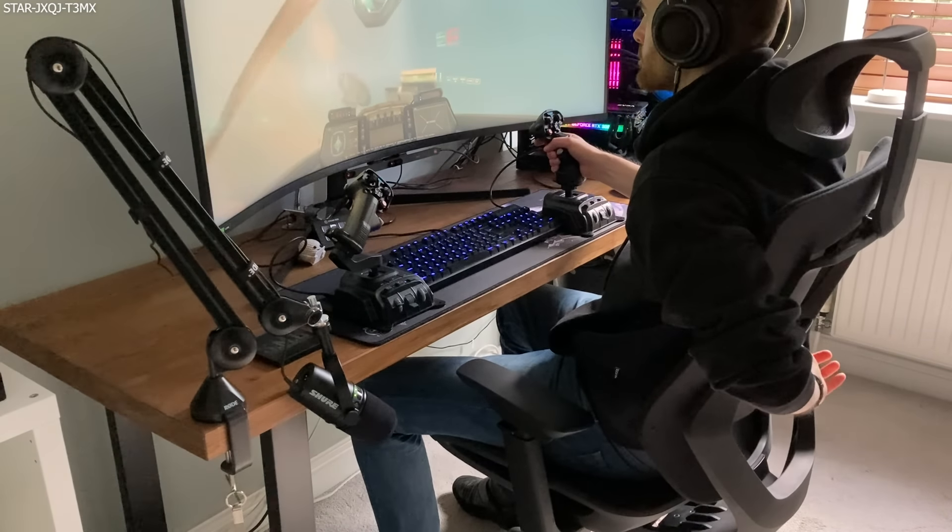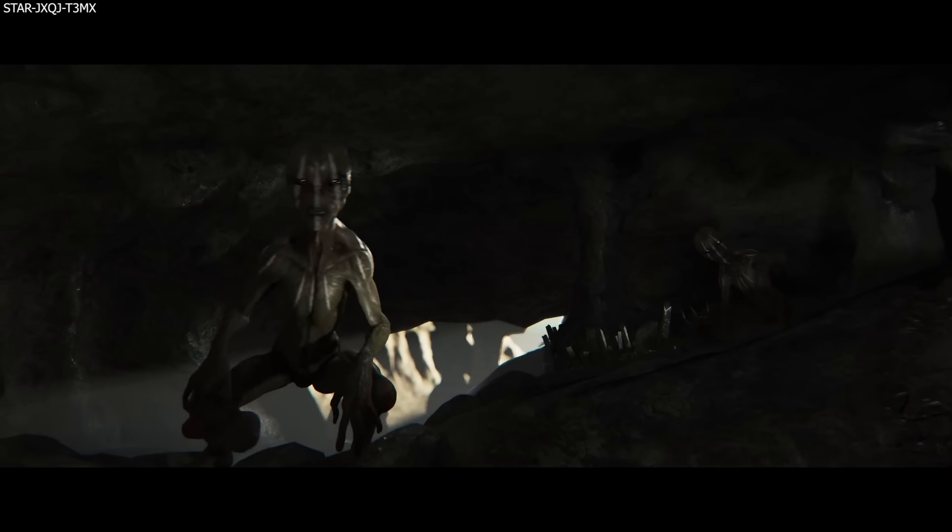Before we get to the monthly report, I was recently sent a Flexispot BS12 Pro Ergonomic Chair, and I am so thankful that they did, as I had no idea how much of a difference this chair was going to make to my back. I have been using a gaming chair for the last seven years and literally the day I started using this chair, my back felt ten times better, in particular my lower back.